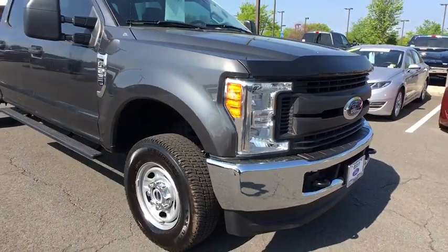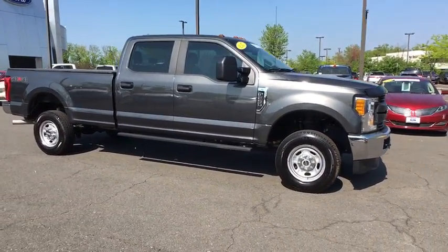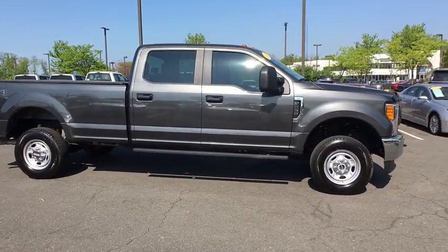Ford F-250 Super Duty. This vehicle has less than 8,000 miles. Here are some of this vehicle's great options.